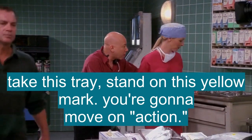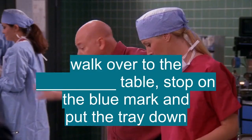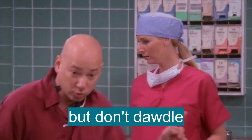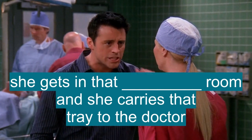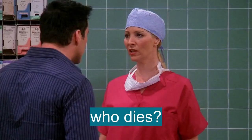You're gonna take this tray, you're gonna stand on this yellow mark, you're gonna move on action, you're gonna walk over to the operating table, you're gonna stop on that blue mark, you're gonna put the tray down. Don't walk too fast but don't dawdle. Our nurse for tray doesn't know Joey, she doesn't have time for friends. She gets in that operating room and she carries that tray to the doctor, because if she doesn't, people die.